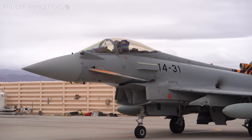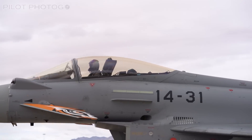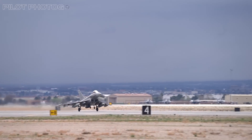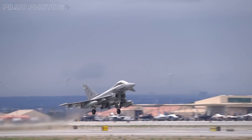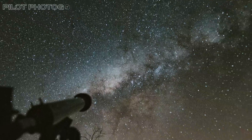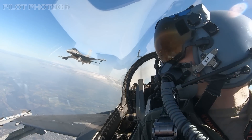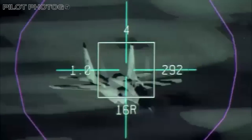Aircraft like the Eurofighter Typhoon feature an IRST pod built into the nose. These systems are passive, meaning that using them does not alert a target aircraft. Think of looking for a fighter using a high-powered telescope — that's sort of what this is. With IRST systems, if you can physically see your target, you can track it.